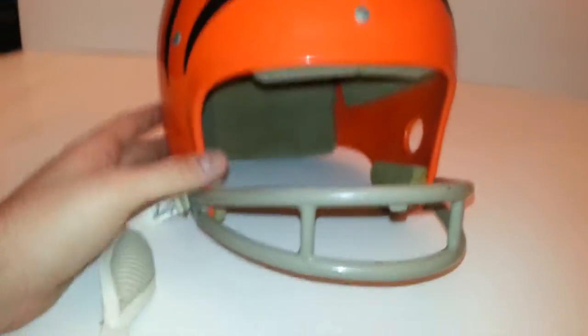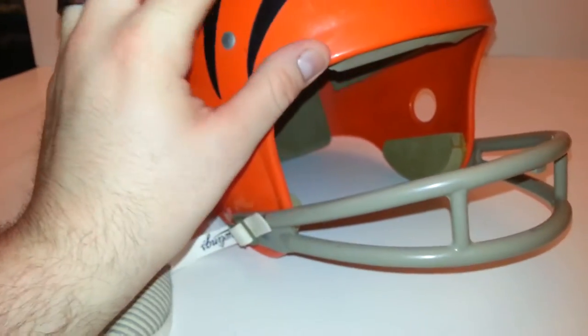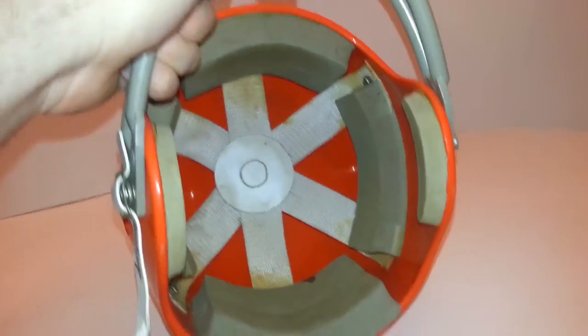There are some obvious signs of wear here. We've got scuffs, scrapes, discolorations, stains. It is obviously older.